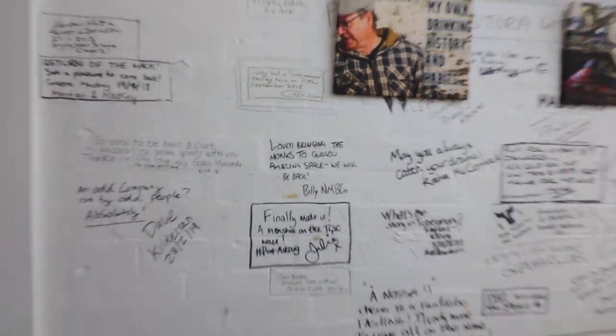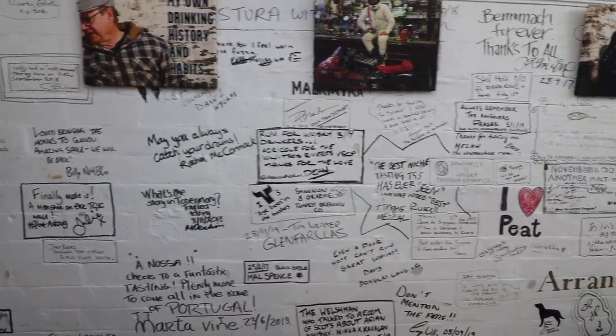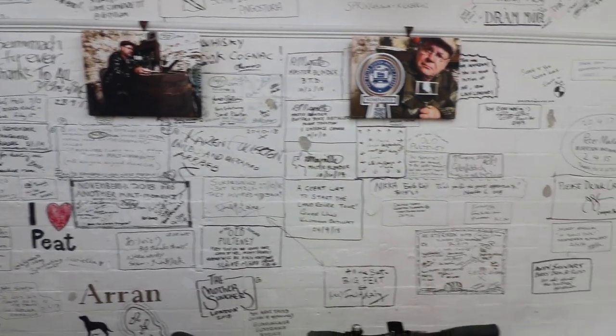Thank you very much. I'm just going to finish off with a wee scan of this rather famous Good Spirits Company tasting wall. This room is where they host all the special tastings and events — very small venue, very few staff, very small operation — but it works. And there you have it. Thank you.